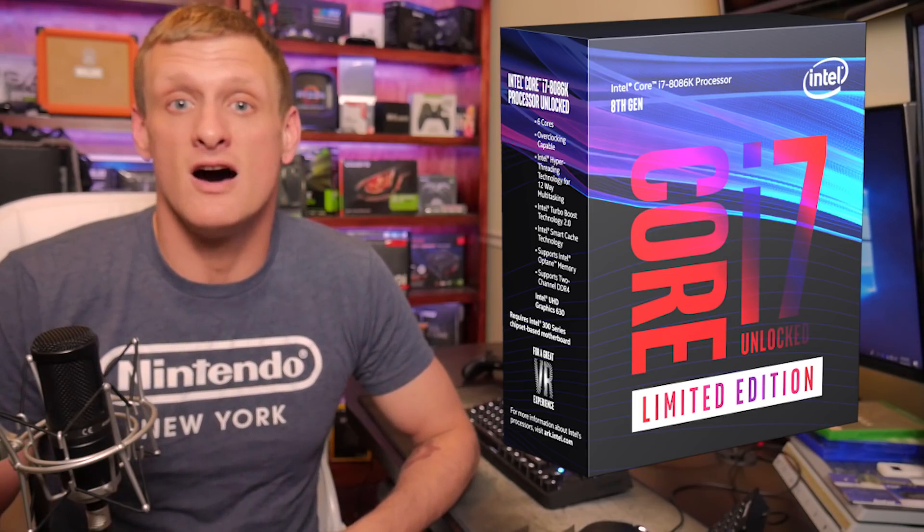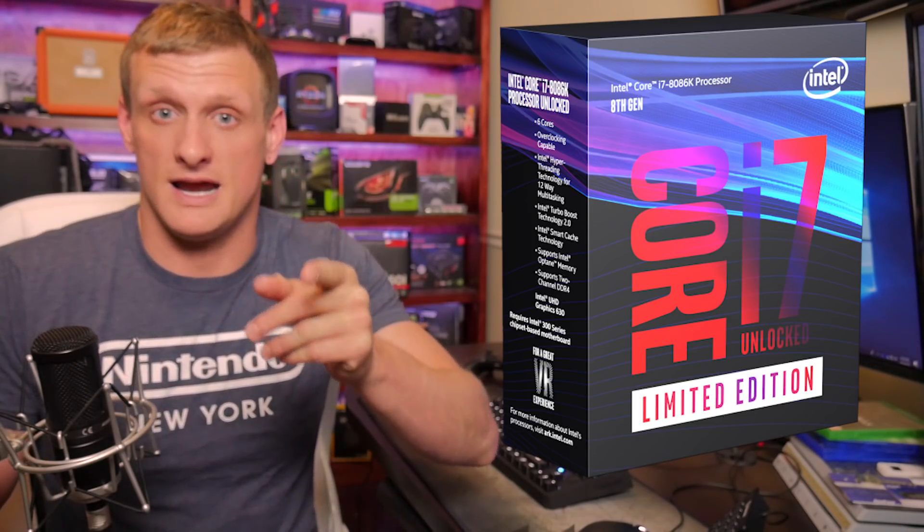What's up sons, it's Blind Run — B-L-I-N-D-R-U-N — with Son of a Tech. I thought Intel was going to announce an 8-core, 16-thread, slightly clockable 4.6 gigahertz single-thread CPU for us to enjoy on the Z370 and Z470 platform. However, they shocked us all with the announcement of the Intel 8086K on the Z370 platform. Stick around.